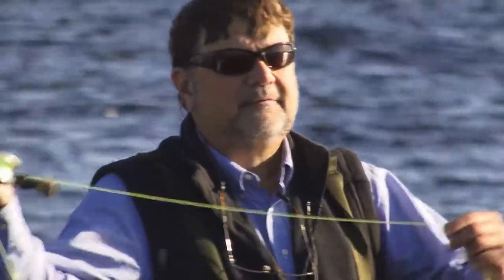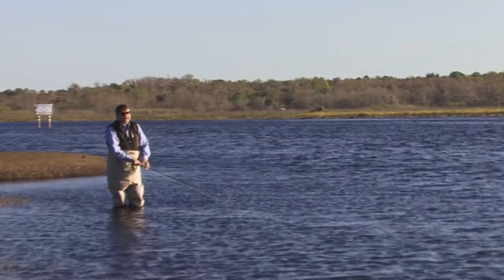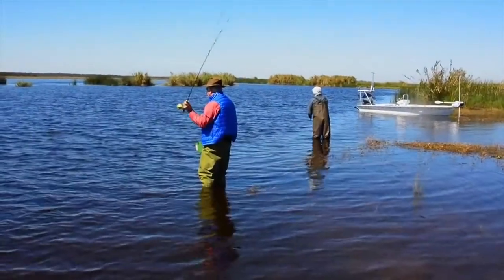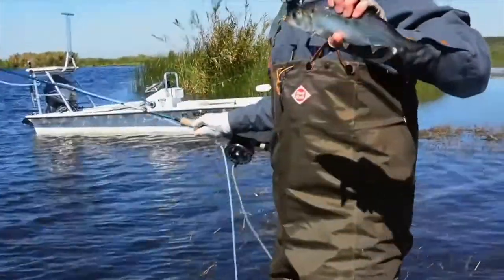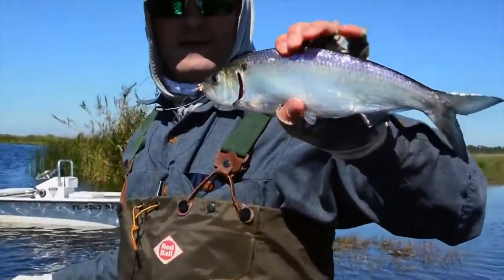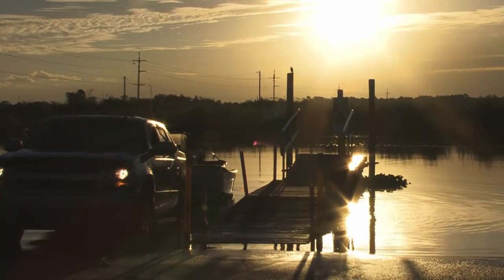The Shad run has been part of the history of America back to colonial times, because the Shad come up all the eastern seaboard rivers — they just come up the St. John's River first. George Washington caught Shad; even the Continental Congress adjourned when the Shad came up the Delaware River.